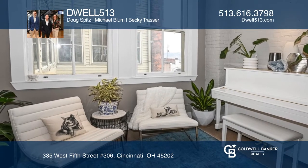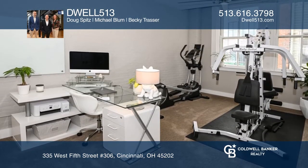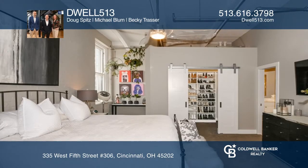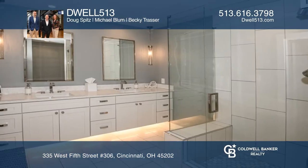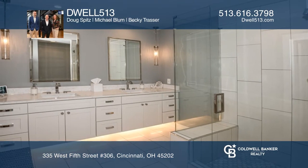It offers barn-style doors, stainless steel appliances, tons of natural light, and views of the west side of Cincinnati. This location is directly across from the Convention Center, and behind the building is Rebel Metal Brewery.